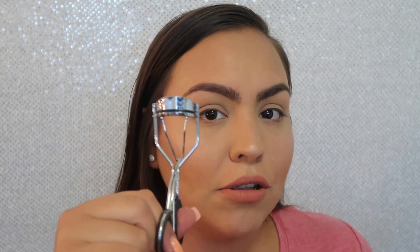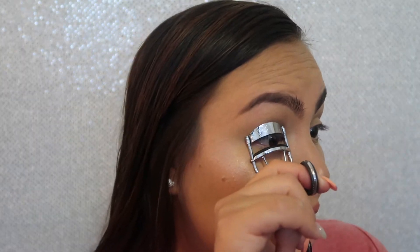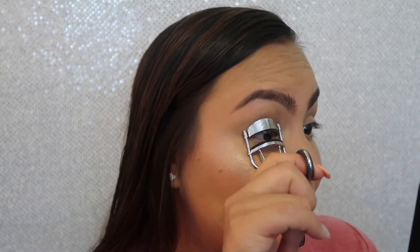Now that I have you guys all zoomed in, I'm going to go ahead and start showing you how I do it. Let me know how you guys curl your lashes. First, I take my eyelash curler, open it up, and stick my eyelashes in. I open my eye up a little and go all the way to the very root of my lashes, really really close to my eye.